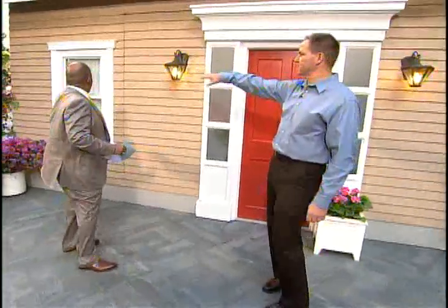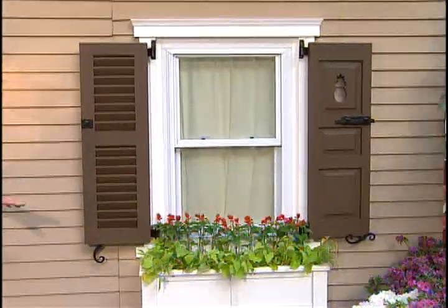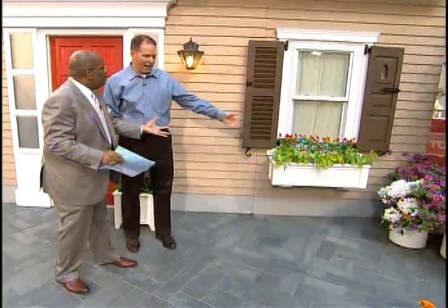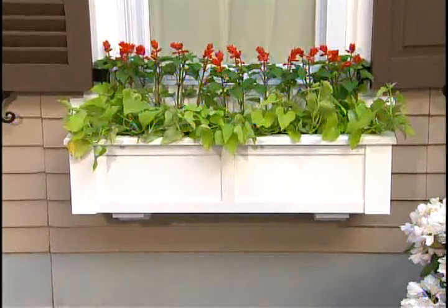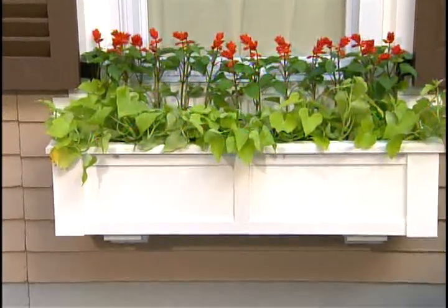If you've got a little blank window like this that doesn't quite look like anything, there's nothing going on there. You can do a quick addition with some beautiful flower boxes and some shutters. Now, the wooden ones, they rot a lot. These are PVC window boxes — cellular PVC — looks like wood, will not rot.